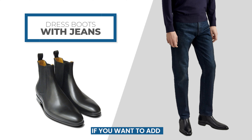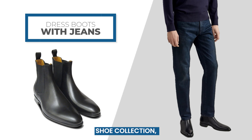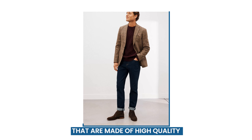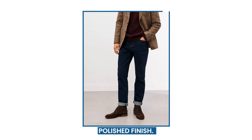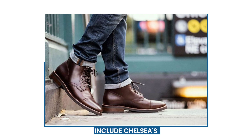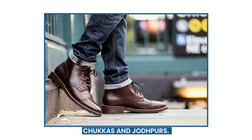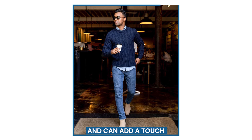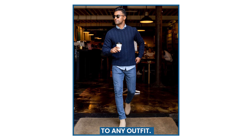If you want to add some variety to your dress shoe collection, you can try pairing dress boots with jeans. This means choosing boots that are made of high-quality leather and have a sleek, polished finish. Some examples of dress boots to wear with jeans include Chelseas, Chukkas, and Jodhpurs. These types of boots can work well with both slim fit and straight-leg jeans, and can add a touch of sophistication to any outfit.